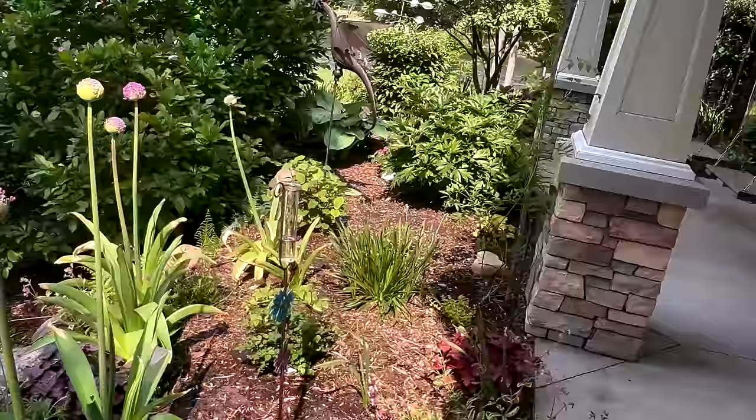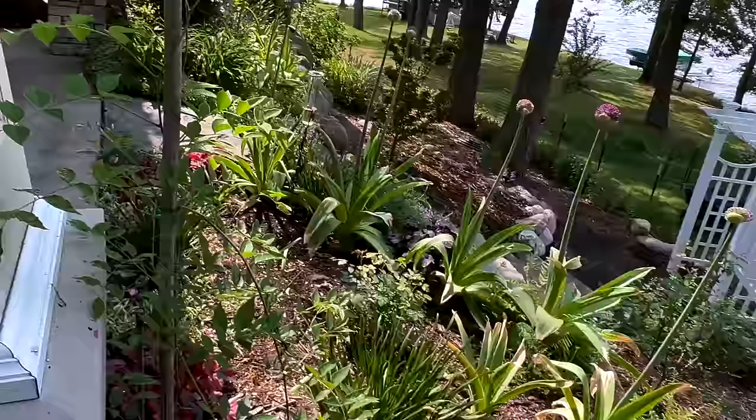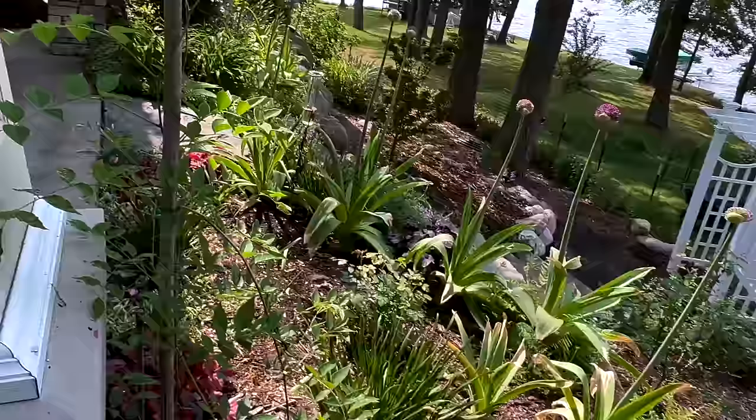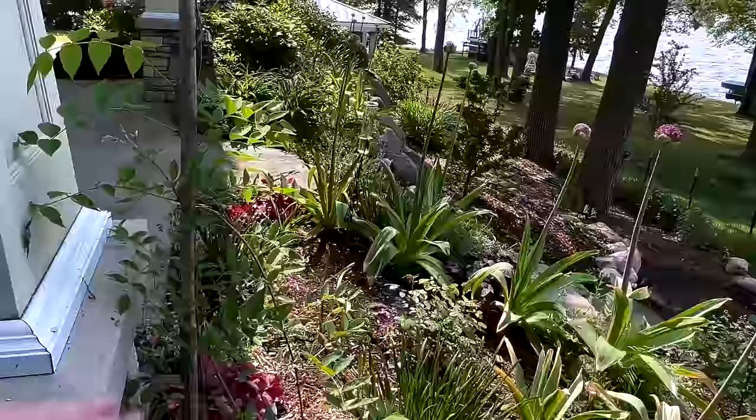I was hoping the alliums would be open for this tour but they're not quite there. The most advanced one we have still hasn't really started opening up yet, so I can't wait to see them when they do. Wisteria has really leafed out well — I was trying to see if we were going to get any blooms on it, but I'm not really seeing any yet. Maybe I'll be surprised.